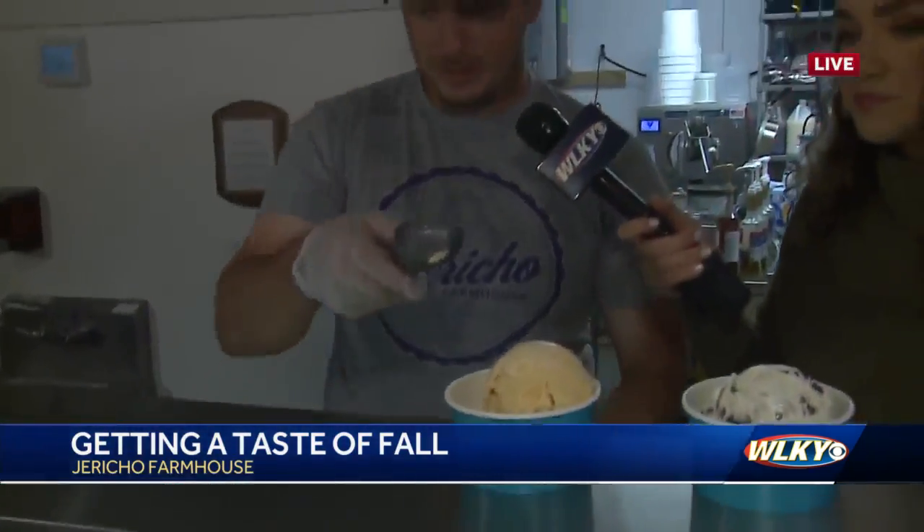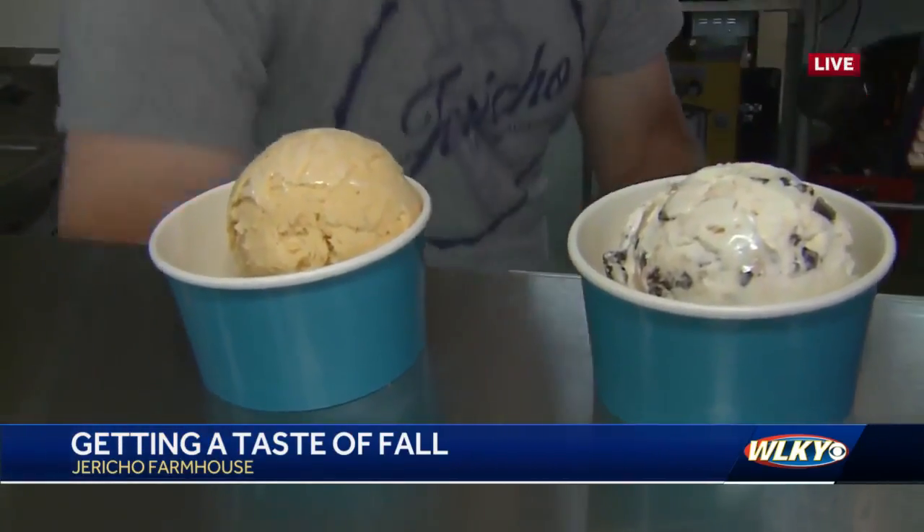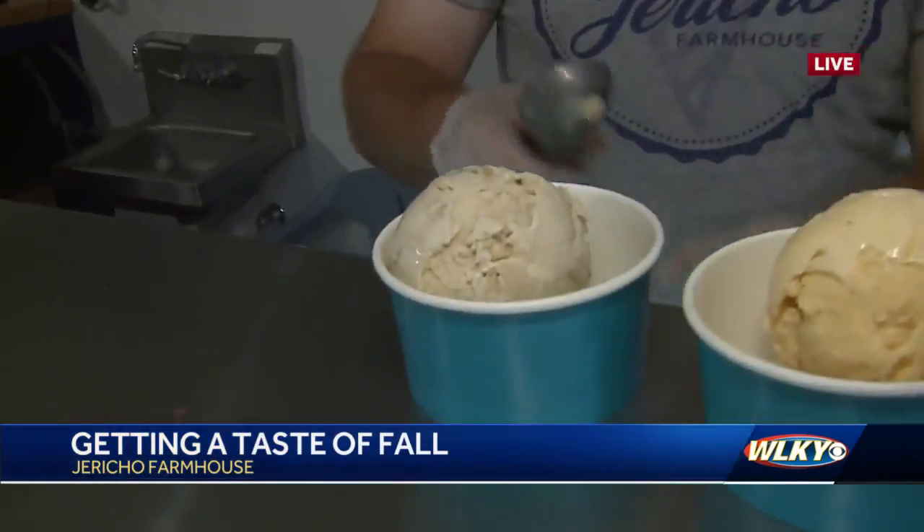And then we've got the pumpkin cinnamon roll, which is pumpkin ice cream with cinnamon rolls and then the spices put into it. Oh my gosh, and you make all this here? We do, yeah, make it here in the kitchen. And then the maple walnut is maple ice cream with walnut sprinkled throughout.